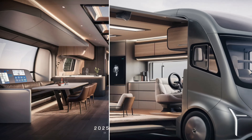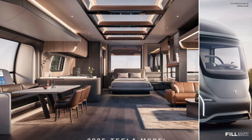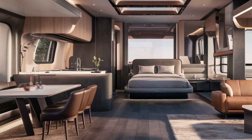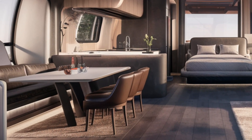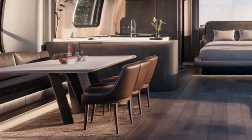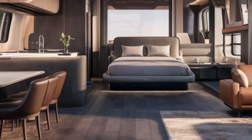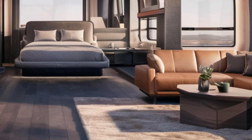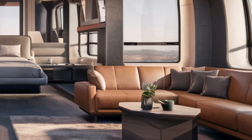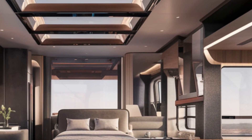Step inside and you'll notice that Tesla has stayed true to its futuristic aesthetic. The interior is sleek and spacious, with minimalist furniture, touch screen controls, and smart technology integrated throughout. There's plenty of room for relaxing and working, with energy-efficient LED lighting, luxurious finishes, and customizable layouts for your convenience.